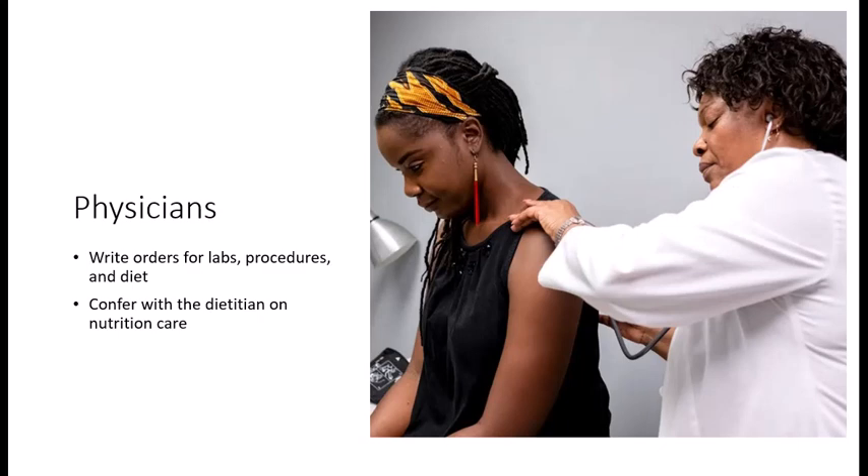Physicians are ultimately responsible for the care of each patient. They write the orders for appropriate labs, procedures, and diet based on the condition presented in the hospital. However, physicians often do not have much time with each patient, so they rely heavily on the assessments of the healthcare team and confer with them to help diagnose and treat patients.